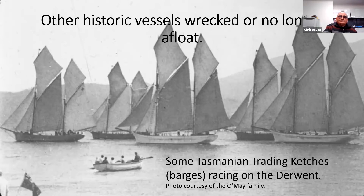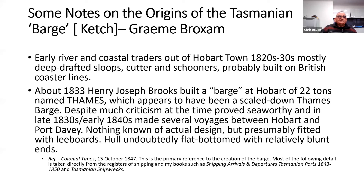Other historic vessels — wrecked or no longer afloat. You can see some of the Tasmanian trading catches that traded right around Tasmania. Many of them became part of what is known as the Mosquito Fleet of Tasmania. These are just some notes about the origins of the Tasmanian barge or catch. They were early river and coastal traders out of Hobart Town, starting in the 1820s to 30s.